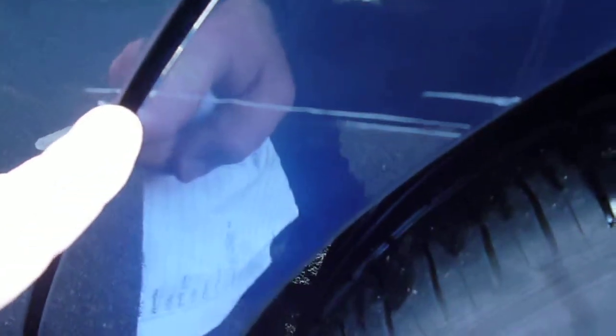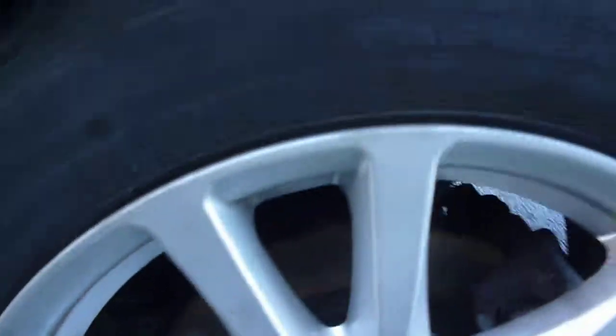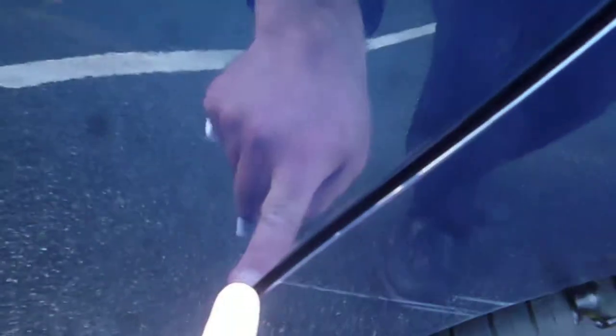Around to the near side rear quarter — we do have some scratching on the arch which has just caught the edge of the door, and that does catch on the nail. The near side rear alloy is all ok, with further light scuffs further up. The near side rear door has one or two fine light marks and one or two small chips, but nothing major on the door.